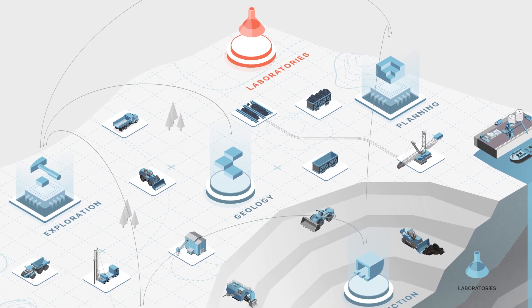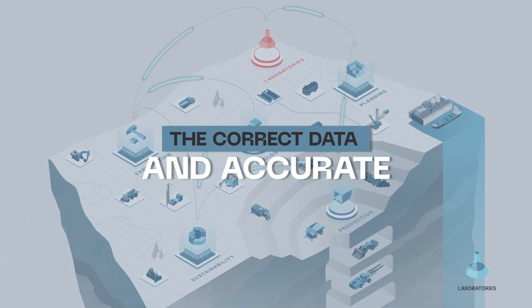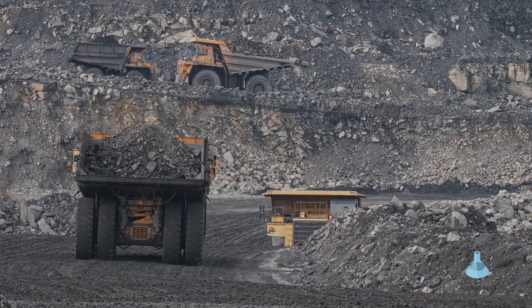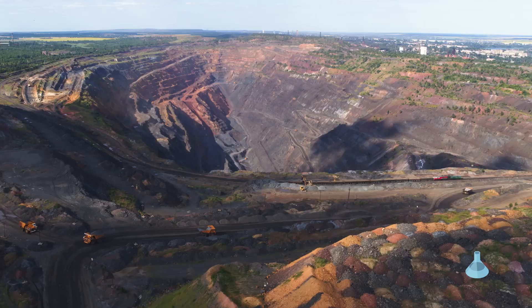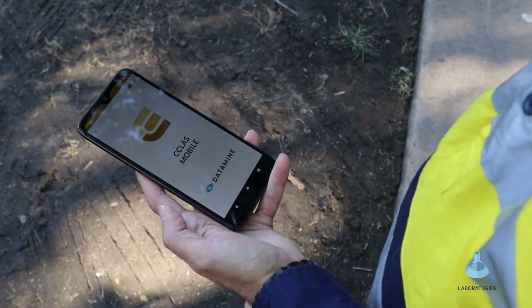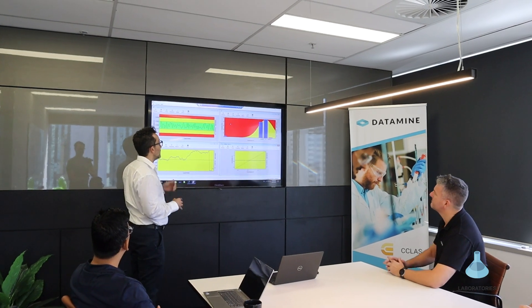DataMine understands the criticality of having the correct data that is timely, consistent and accurate to assist in making important and complex decisions that can impact a mining operation's effectiveness, profitability, safety and environmental compliance. Much of the quality data that these decisions are based on is generated by laboratories, either in-house or commercial.